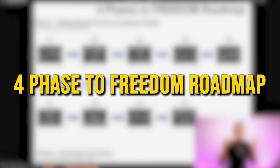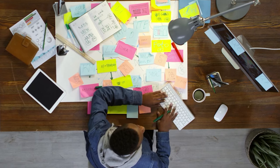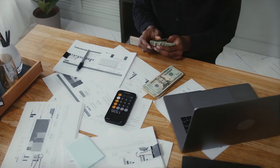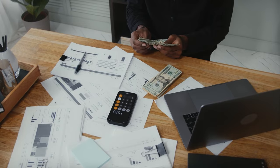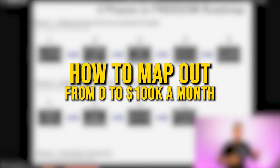This is my four-phase Freedom Roadmap. I started my online business in May of 2019 and went through several phases to be able to make $100,000 and more per month. I want you to get to the same place, but it's going to take time. You're going to go through different phases in your business to get to that mark. This is my exact roadmap on how I went from zero to $100,000 a month.